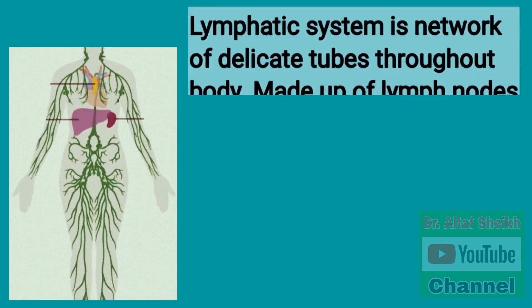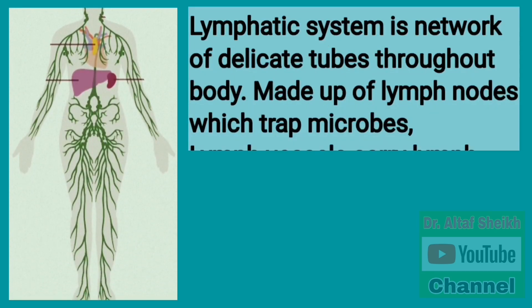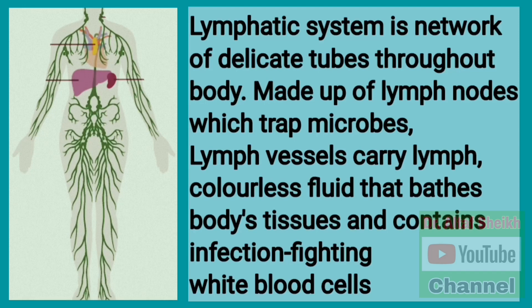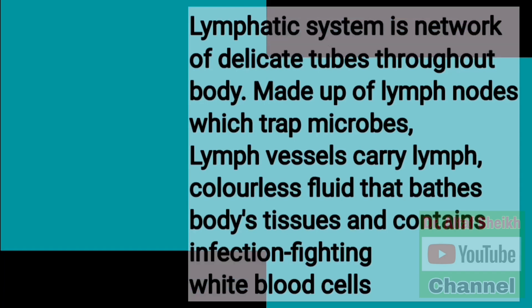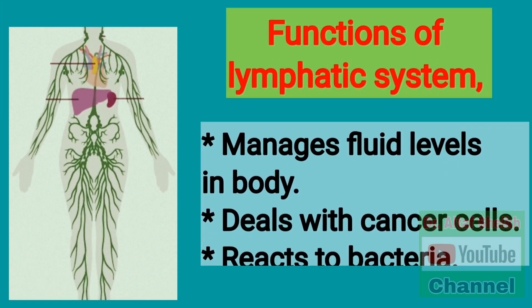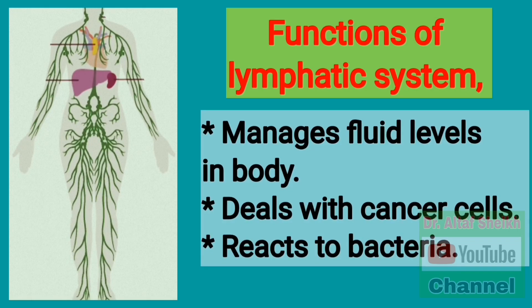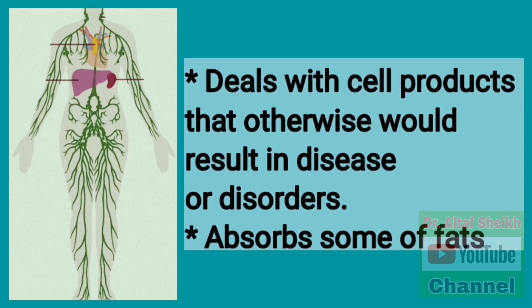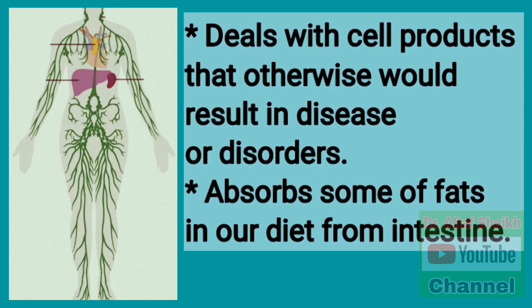The lymphatic system is a network of delicate tubes throughout the body, made up of lymph nodes which trap microbes. Lymph vessels carry lymph, a colorless fluid that bathes the body's tissues and contains infection-fighting white blood cells. Functions of the lymphatic system include managing fluid levels in the body, dealing with cancer cells, reacting to bacteria, and dealing with cell products that would otherwise result in disease or disorders.